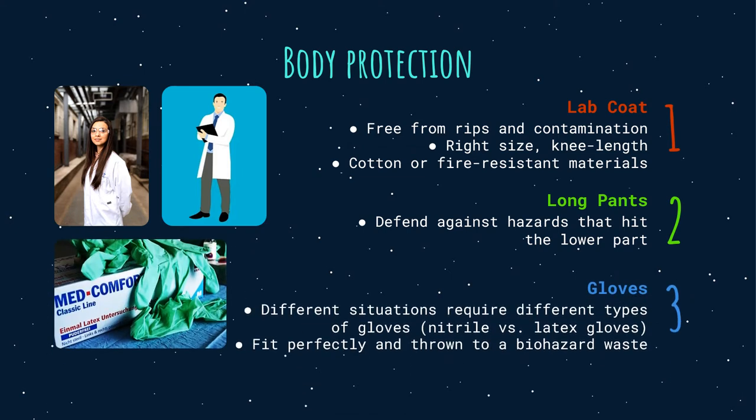Third, gloves. All procedures performed in the microbiology lab must incorporate gloves; however, different situations require different types of gloves. They can be impervious to chemicals or heat. Aside from resistance, the wearer should also consider how a certain kind of glove will affect their dexterity. While there is no single glove material that provides 100% protection from all chemicals, a good all-purpose glove is the nitrile exam glove.